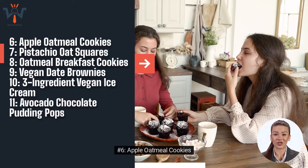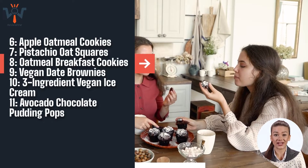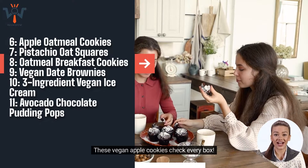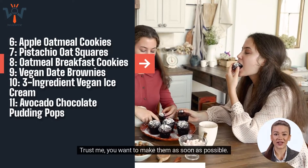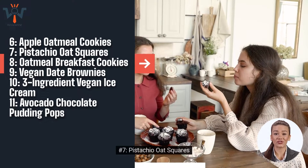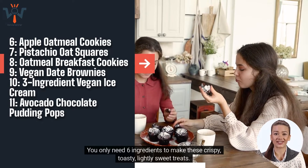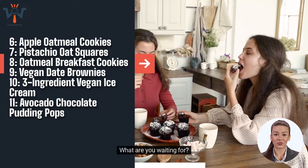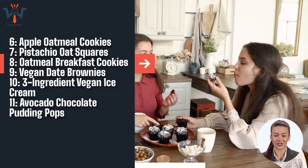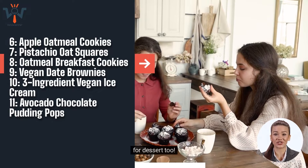Number 6: Apple Oatmeal Cookies. Imagine the best oatmeal cookie you can think of — it's soft, spiced with cinnamon, and studded with fruit and nuts. These vegan apple cookies check every box. Trust me, you want to make them as soon as possible. Number 7: Pistachio Oat Squares. You only need six ingredients to make these crispy, toasty, lightly sweet treats. Number 8: Oatmeal Breakfast Cookies, made with oat flour, may be healthy enough for breakfast, but they're delicious enough for dessert too.